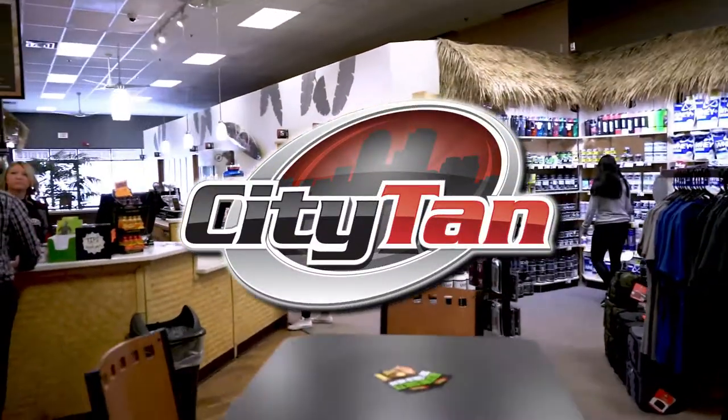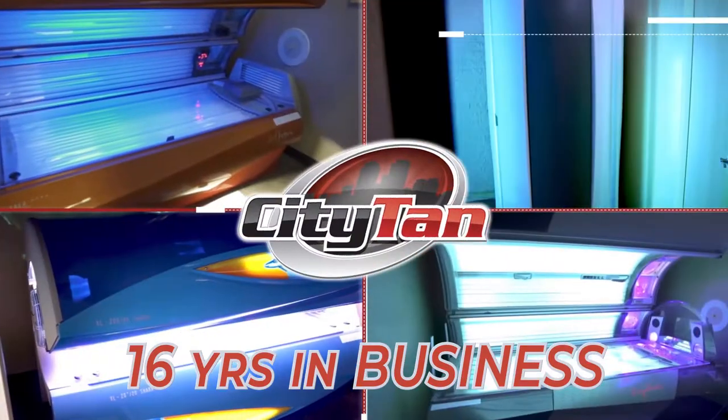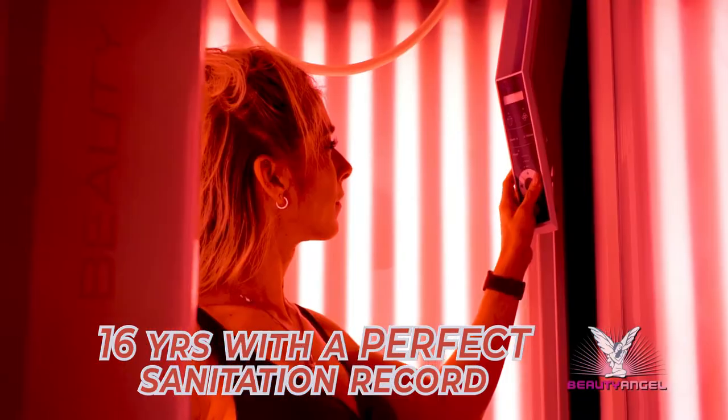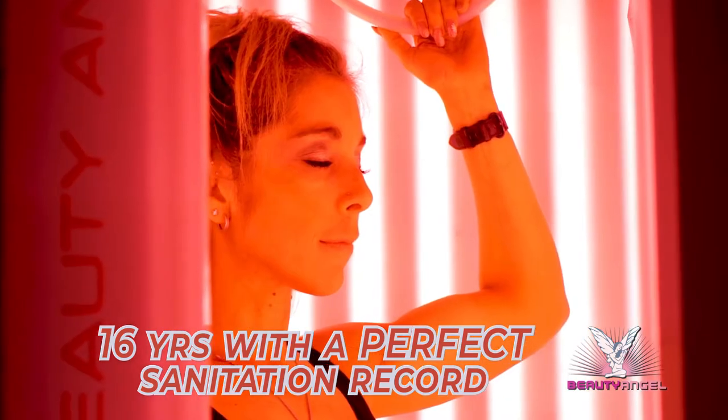City Tan & Nutrition has what you need to keep you looking and feeling great. Try one of our state-of-the-art tanning beds, Versa Spa Sunless Spray Tan, and the Beauty Angel that utilizes infrared light and vibration to enhance your skin health and muscle tone.